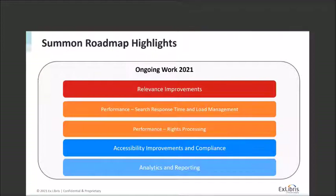Finally, at this high level, I want to talk about some ongoing work we're doing in 2021. Because of the nature of these improvements, they are not tied to a specific release but are ongoing throughout the year. That includes improvements to relevance, performance improvements in areas such as search response time, load balancing and management, and rights processing — as well as accessibility improvements and work on analytics and reporting.